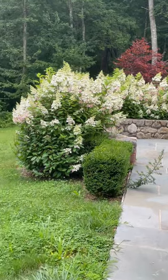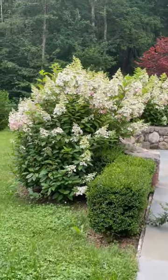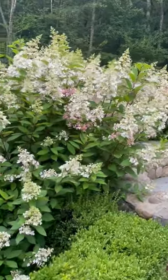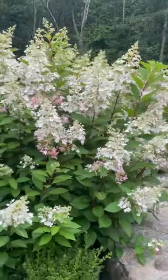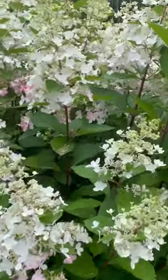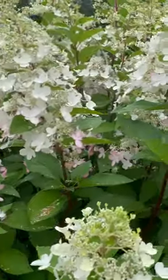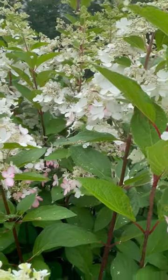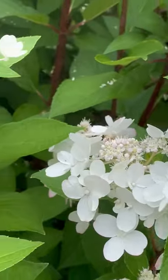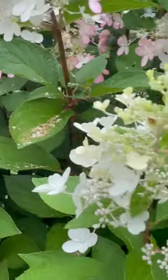These bushes along this wall are called pinky winkies — they're a type of hydrangea. They bring a lot of bees here, which on our farm is really, really good. You can see bees on them here, all over the place.